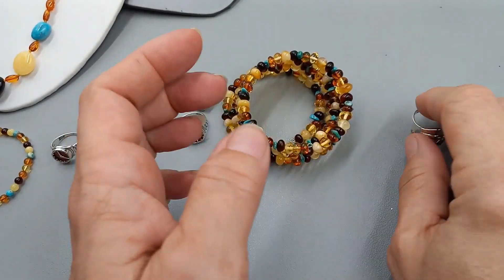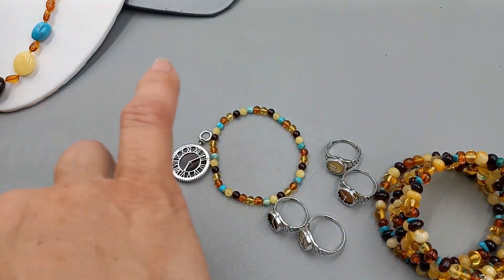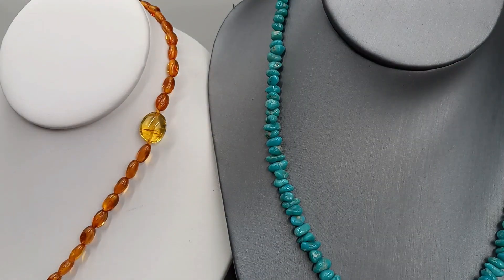All right, you guys — if you're interested in any of these just came in, hot off the presses pieces, email me at TimelessJewelbyDebra at gmail.com. First come, first serve — and then I will see you guys real soon. Bye!